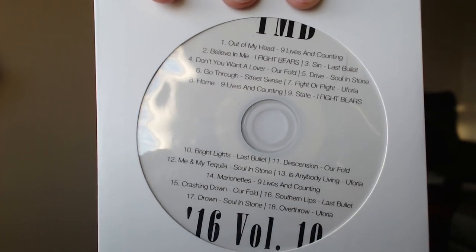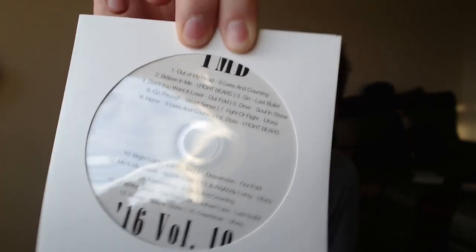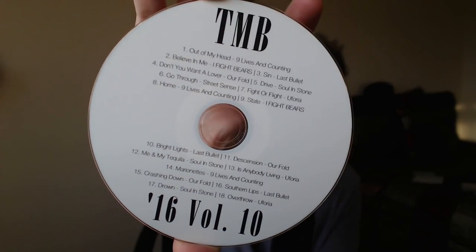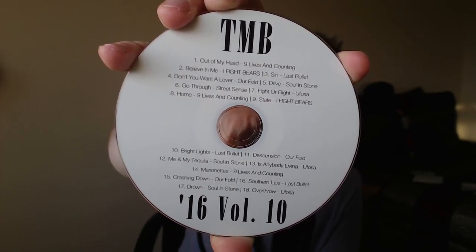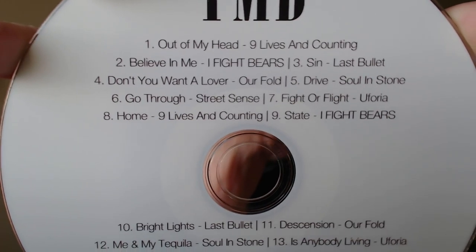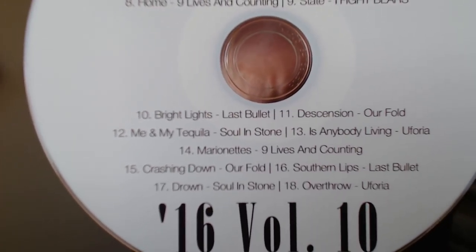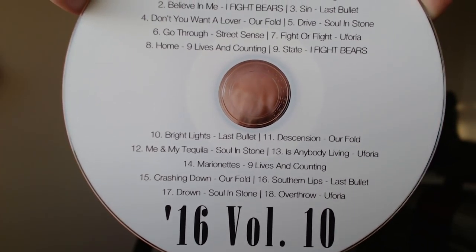The last thing in the box, other than all this red confetti, is this thingamajigger. This was the picture they used for the envelope, so it looks like you get this no matter what. The music box logo is on top, it says '16 for the year, Volume 10 for the month, and there are all of these little tracks and artists listed. We'll pick one at random — let's take out the magic finger and go... why am I looking at it? That defeats the whole purpose.